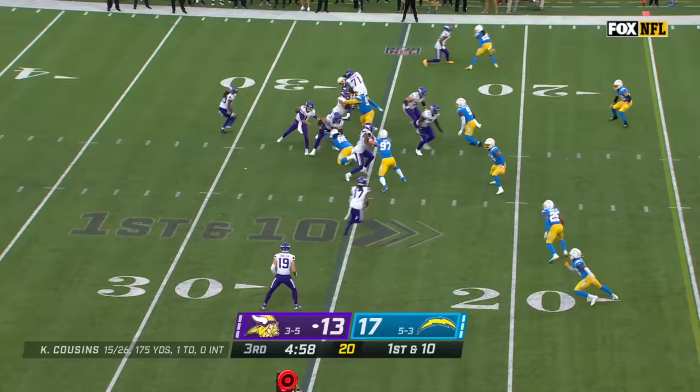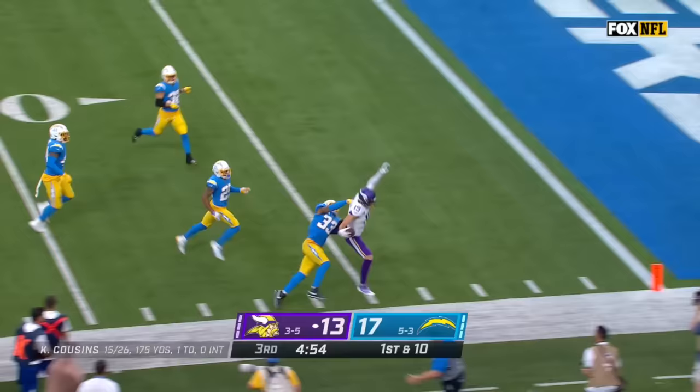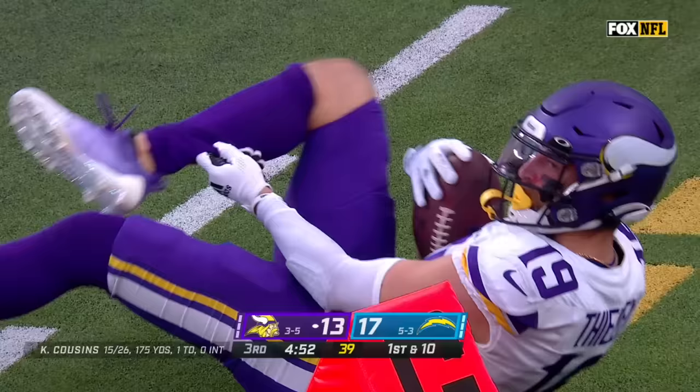From the 25-yard line on first down — Thielen on the edge, first man misses, Thielen with speed, leaping into the air and out of bounds. First and goal Vikings at the six.